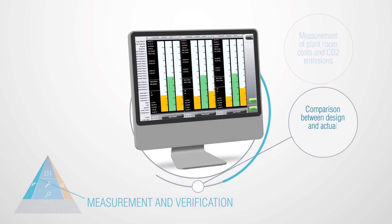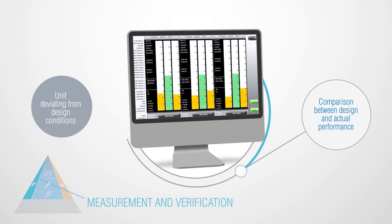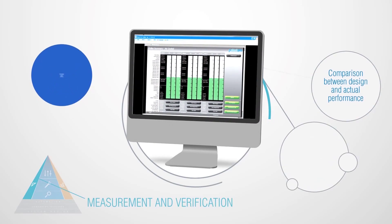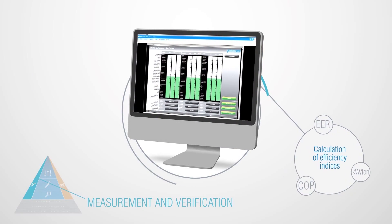Measurement and verification allows you to directly measure plant room costs and CO2 emissions, easily comparing between design and actual performance and the calculation of efficiency indices.